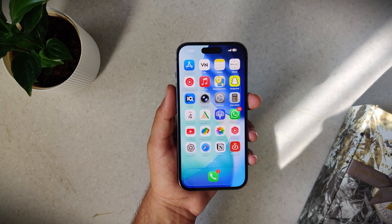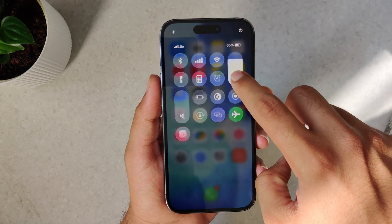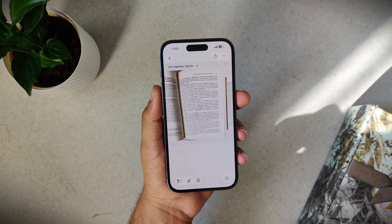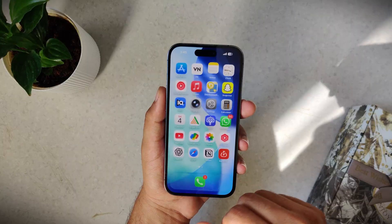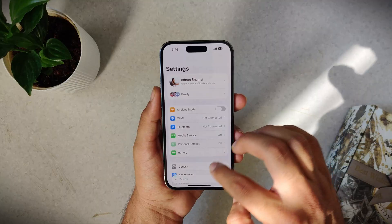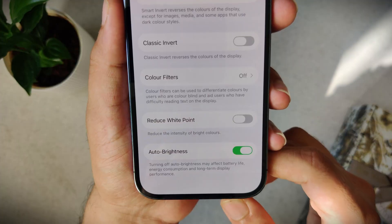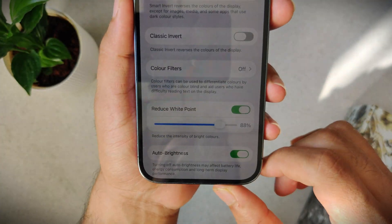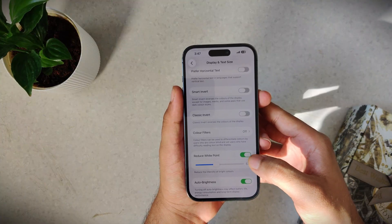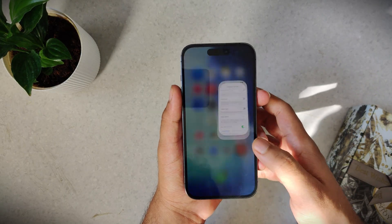Do you ever open your phone at night with brightness all the way down and still feel like the screen is burning your eyes? Turning brightness down helps a little but those whites are still blinding. Dark mode helps too, but not completely — it's really not good for your eyes. That's where a hidden setting comes in. Go to Settings, Accessibility, Display and Text Size, and turn on Reduce White Point. You can use the slider to adjust intensity. Instead of dimming the whole screen, it specifically tones down the brightest parts, making the display softer and way more comfortable at night.